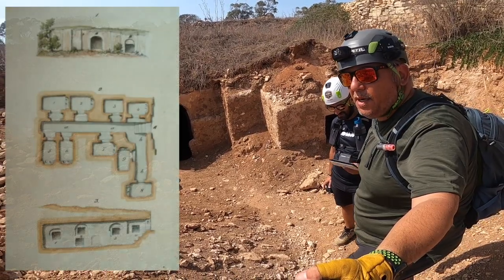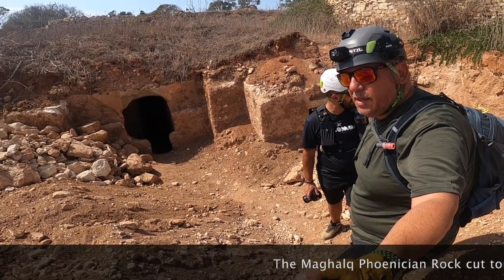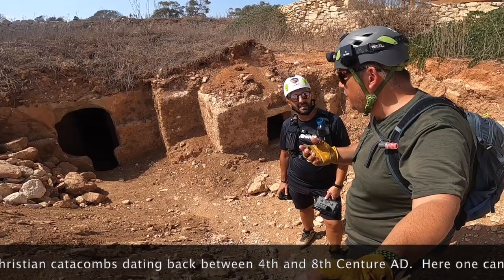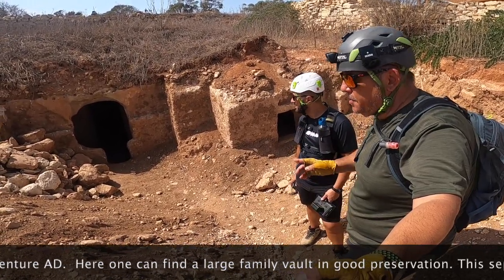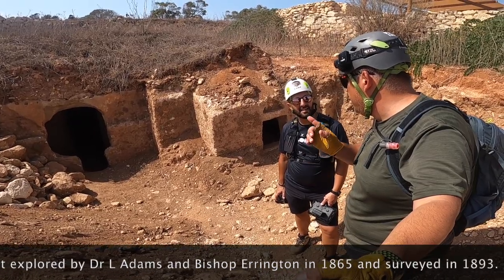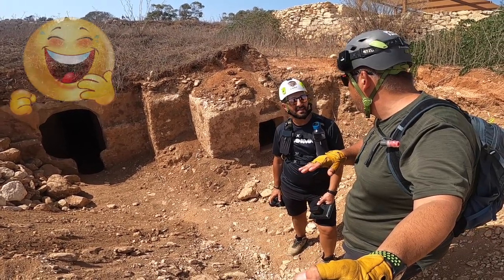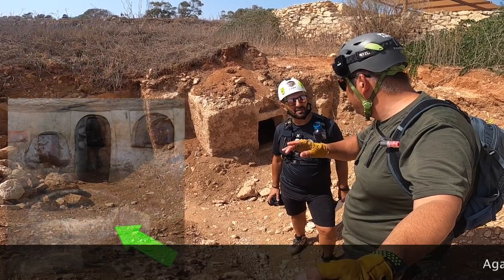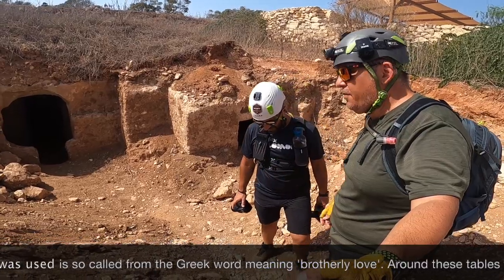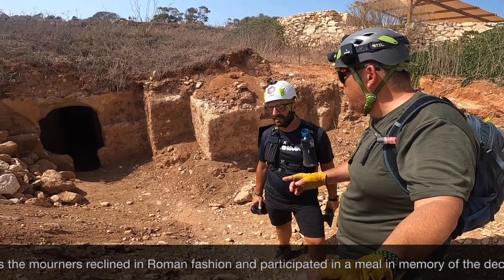We are going to visit Tal-Mala catacombs. From what I'm reading, these are paleo-Christian catacombs. The word catacomb is like a cemetery as we have now, but back then they used to be underground. This site has some unique features — the arch here is very beautiful, and they also have the agape table, which is a table carved from stone, not built but carved, and here they are carved in the stone as well.